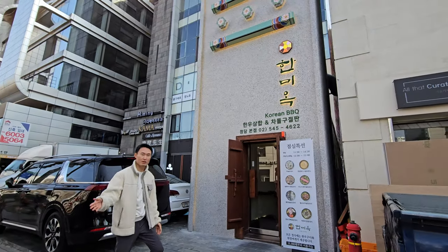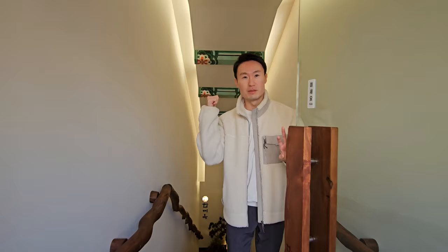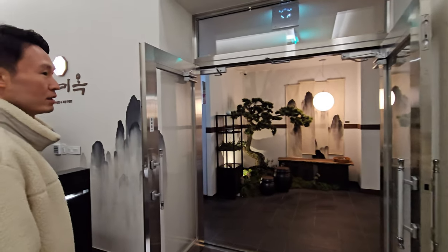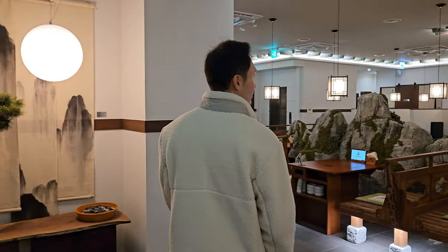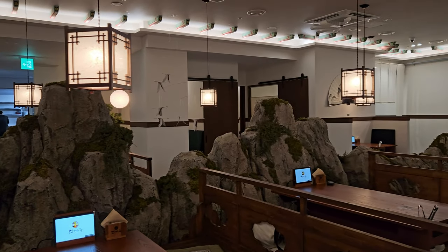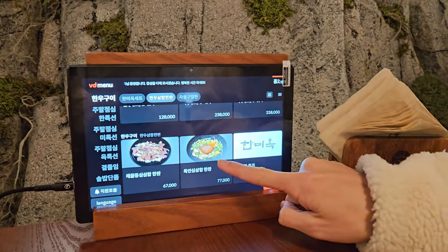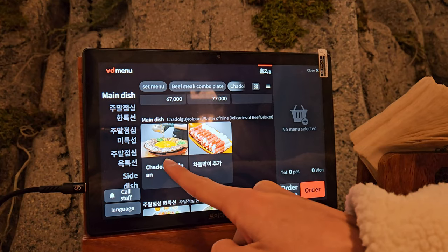This is Hanmiyok, a restaurant that is rapidly gaining popularity with their dazzling visual performances. You can feel the Korean vibe from the entrance. Since it's always crowded in the evening, I visited as a walk-in for lunch on a weekday. The interior exudes a traditional Korean vibe. At your table, you can use a tablet to place your food order in Korean, English, Japanese, and Chinese.